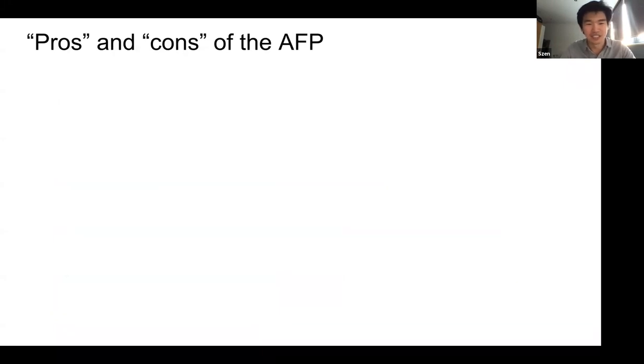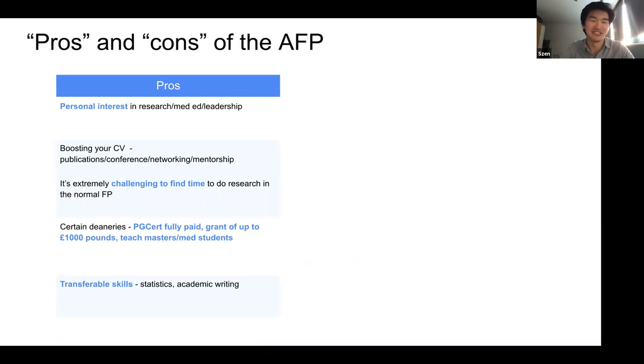The pros and cons of the AFP. If you are interested in research, medical education, or leadership, then this is going to be a great program for you. It can help boost your CV. It's very challenging to find time and training to do research while doing full-time clinical work at the same time, so having four months off in your F2 to fully focus on that is very useful to get publications, go to conferences, speak, and network. There are also certain things that deaneries offer. In Sheffield, they allow you to do a PG certificate, fully funded, and Oxford gives a grant up to a thousand pounds for consumables and conferences.